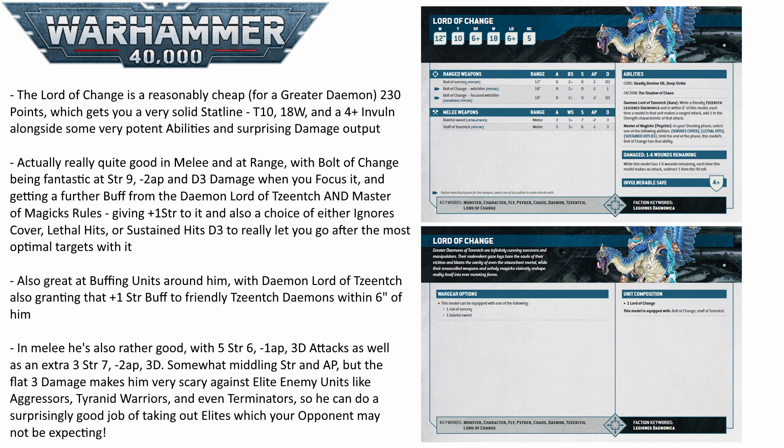On top of that, he has his abilities, and these are also really quite great. The Master of Magics lets him choose one of 3 buffs for his shooting each shooting phase. It grants his Bolt of Change either ignores cover, lethal hits, or sustained hits D3. All of these could be good in certain situations, but I think in general sustained hits D3 is going to be the one you go to the most. This can potentially get him up to 36 hits with his Bolt of Change if you manage to roll perfectly on your dice, which is just ridiculously powerful. It means he can chew through tanks, elites, even hordes of infantry really, really effectively.